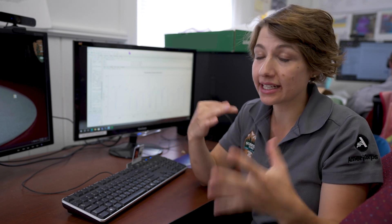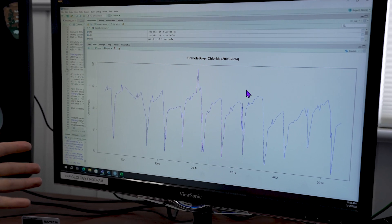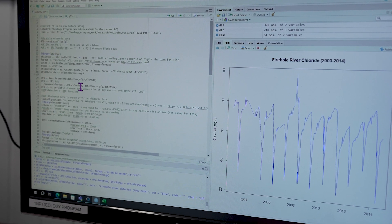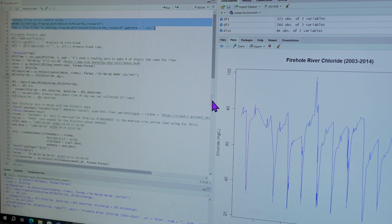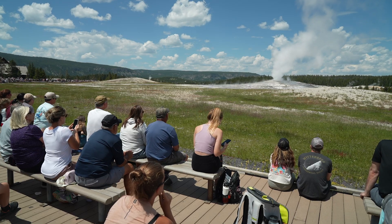One part of this internship that's been really useful for me is the opportunity to participate in the entire scientific process by going outside and collecting my own data. I can use these data sets to create graphs, like this graph of chloride over many years. I created this graph using coding in a language called R — a computer programming language where I write lines of code that communicate to the computer to make scientific graphs, visualizations, and outputs to help us figure out how much heat is leaving the park through hydrothermal features.